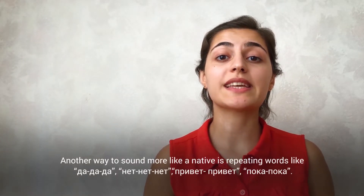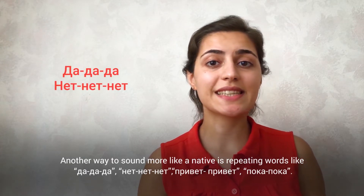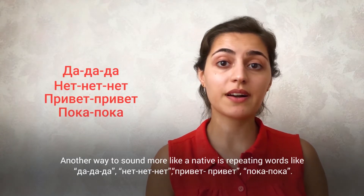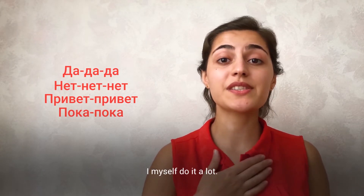Another way to sound more like a native is repeating words, like да-да-да, нет-нет-нет, привет-привет, пока-пока. When we say it like that, we sound more convincing. I myself do it a lot.